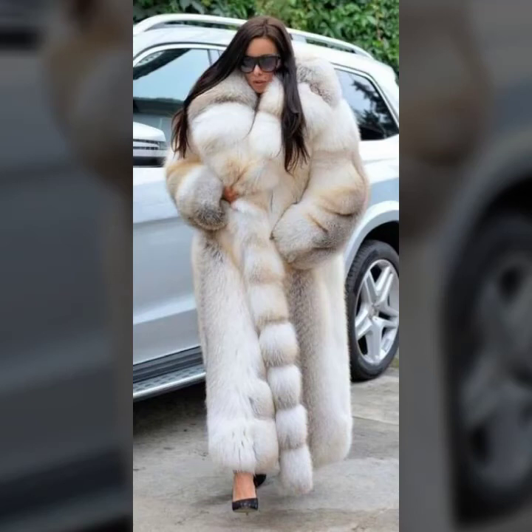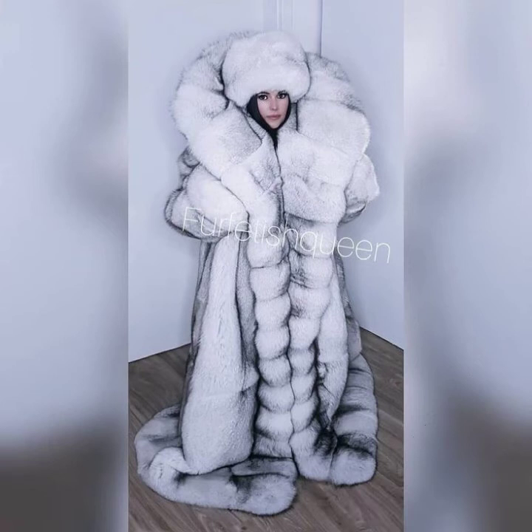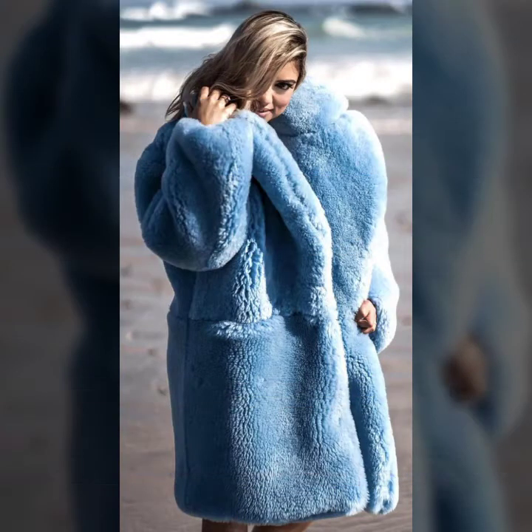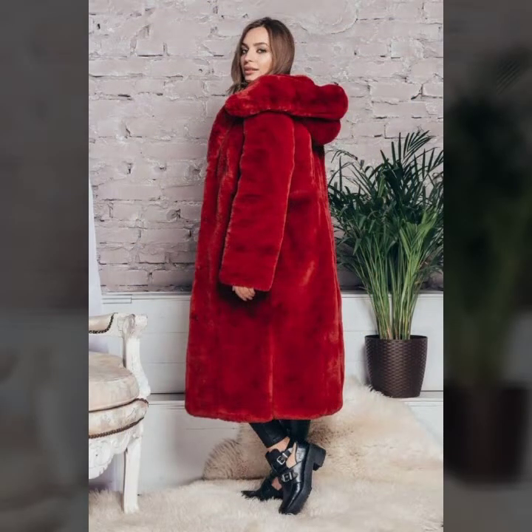Hello everyone, welcome back to my YouTube channel, Asya Fashion Vlog. How are you? I hope you are fine and doing well. This is me, Asya, and today I will show you in this video some beautiful and very attractive design ideas of fur coats. This collection features trendy, famous, and attractive designs for girls and women. I hope you like it, so let's talk about different designs and ideas of fur coats for ladies.